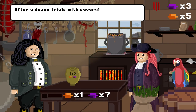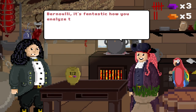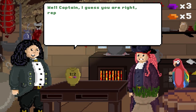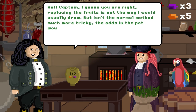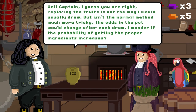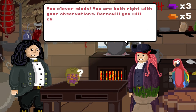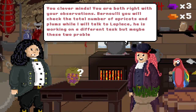After a dozen trials with several failures, Bernoulli is joined by Captain Bay in the galley. Bernoulli, it's fantastic how you analyze this problem of drawing your ingredients randomly. But don't you think you should change your strategy and not replace the fruits? Well, Captain, I guess you're right. Replacing the fruits is not the way I would usually draw. But isn't the normal method much more tricky? The odds in the pot would change after each draw. I wonder if the probability of getting the proper ingredients increases. You need to know the total amount of fruits inside the pot. You are both right with your observations. Bernoulli, you will check the total number of apricots and plums, while I will talk to Laplace. He is working on a different task, but maybe these two problems are related.